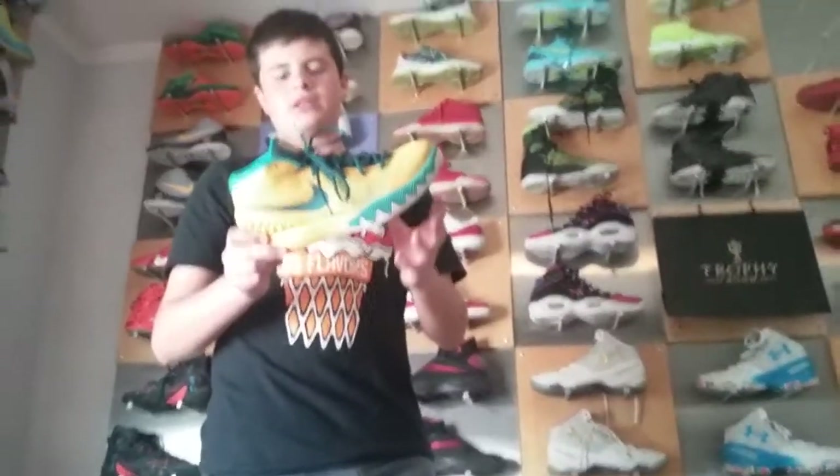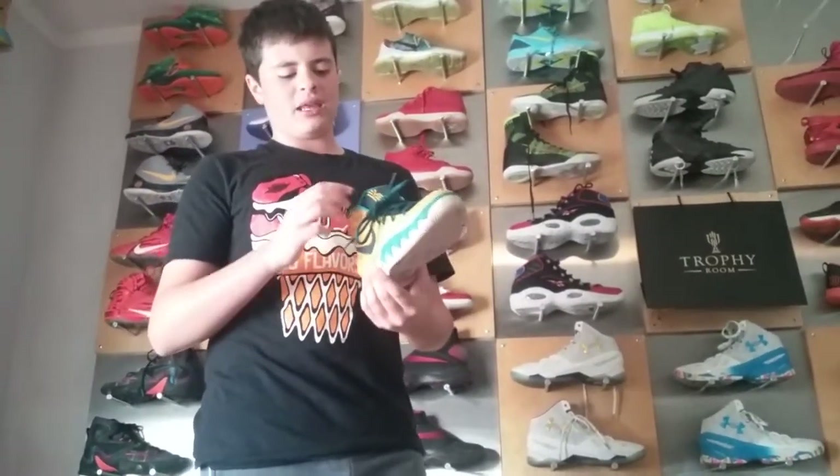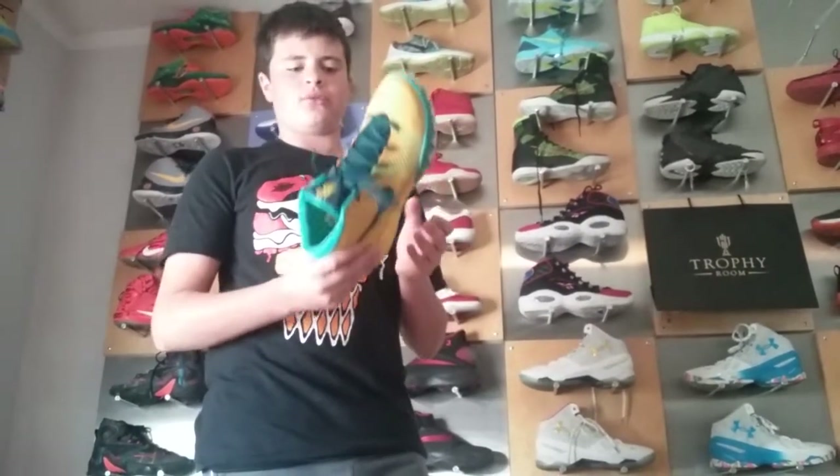Kyrie 1s, cool colorway. I got these for like 80 bucks, I believe — had a Nike outlet clearance. These are a really cool pickup.